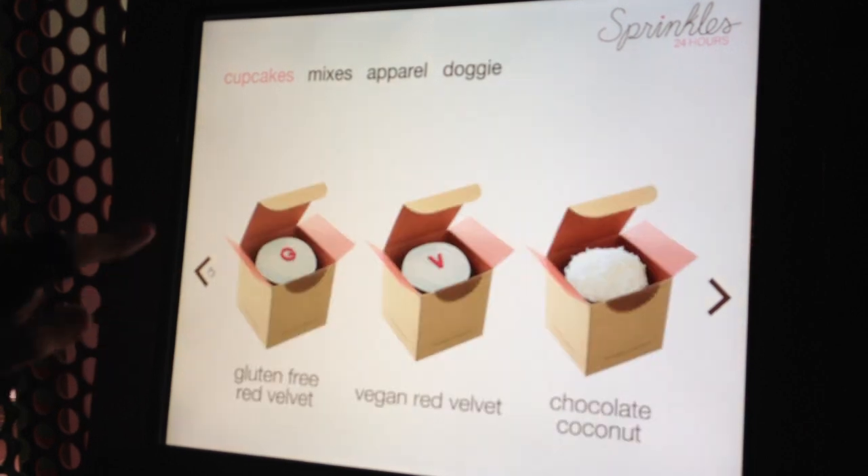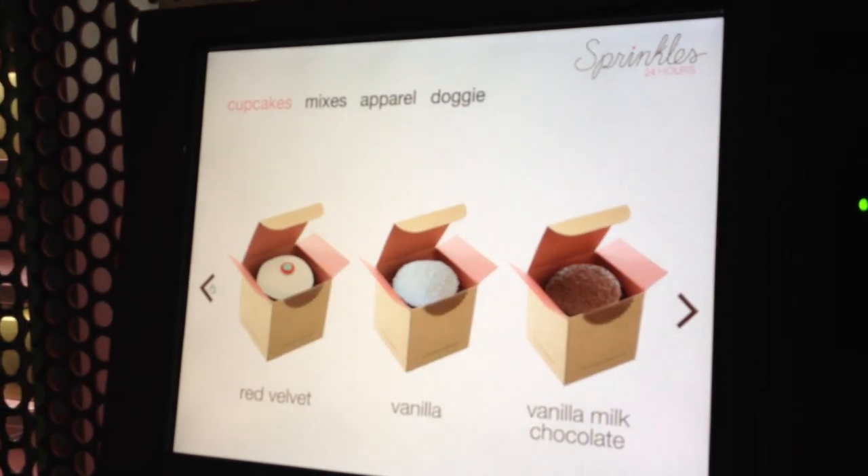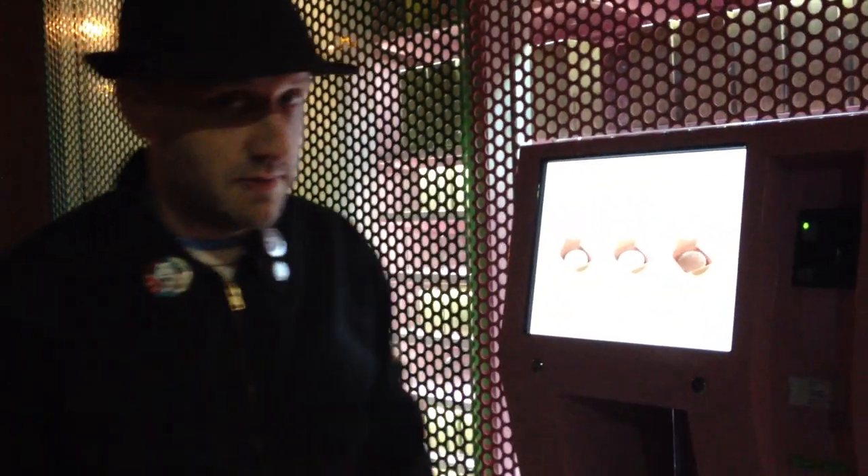It's a shame their payment system isn't working because I wouldn't mind getting one of those chocolate coconut ones tonight. The other complaint is during the screensaver, Martha Stewart comes on and talks about cupcakes for an extended amount of time — I'm not going to put you guys through that.